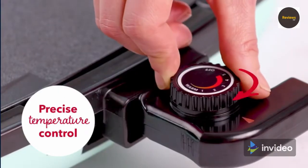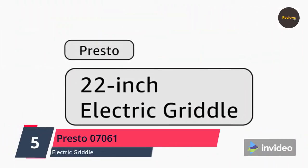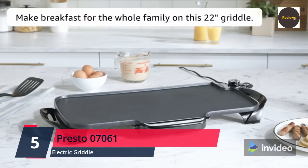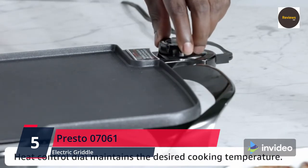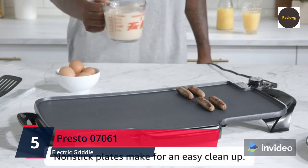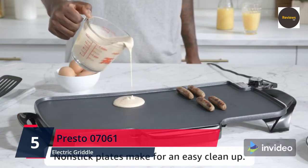Number 5: Presto 07061 22-inch Electric Griddle with Removable Handles. This extra-large griddle cooks enough food for the entire family and features detachable handles for compact storage. Simply open the latch clips to release handles from the base. With handles removed, the base stores neatly in most standard 18-inch kitchen cabinets.